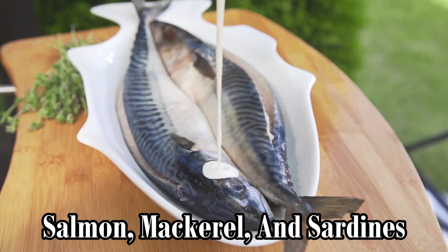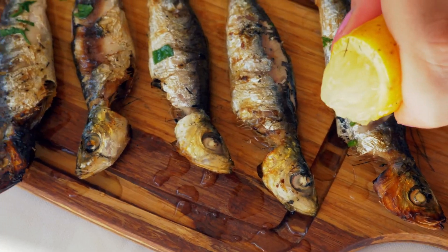mackerel, and sardines are excellent sources of omega-3 fatty acids, which help to reduce inflammation and promote scalp health.